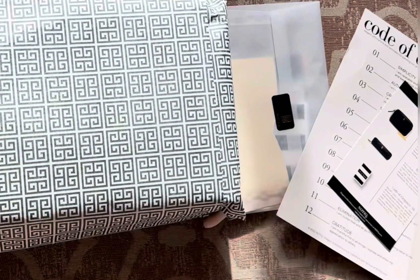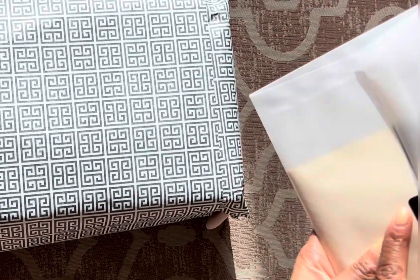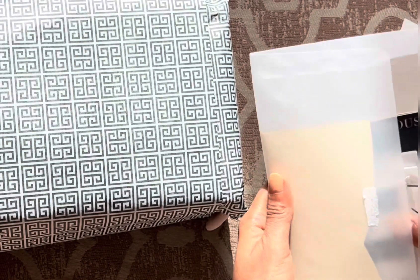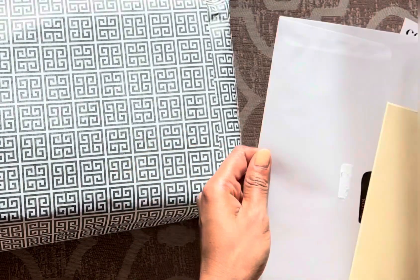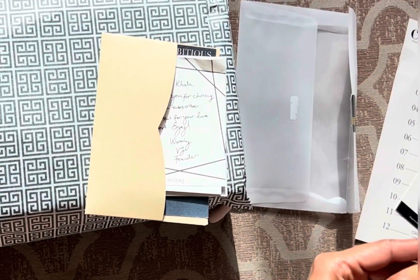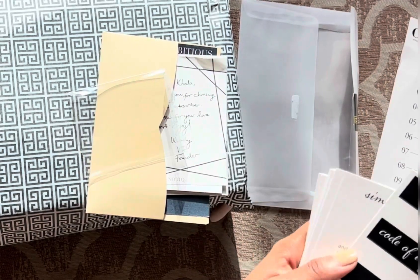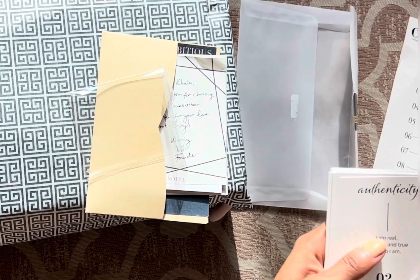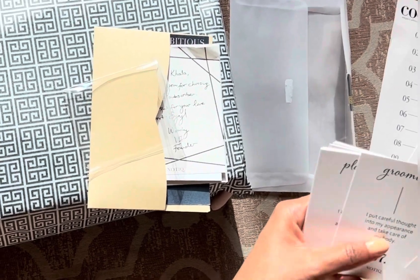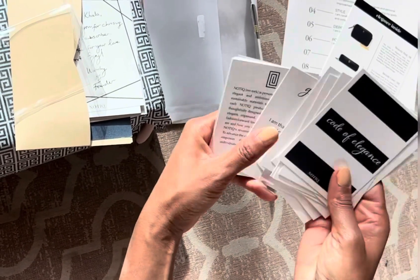Moving on, let's open up the next package — also with very nice packaging and the Nautique symbol. Here we have our Code of Elegance cards: simplicity, authenticity, growth, deportment, poise, grooming, planning, thoughtfulness, refinement, elimination, and gratitude.